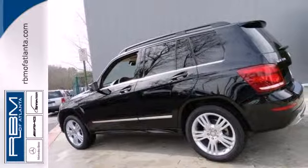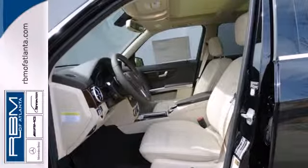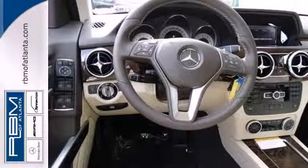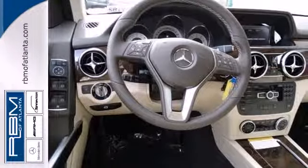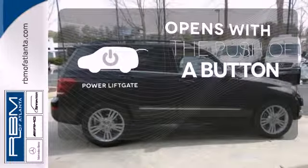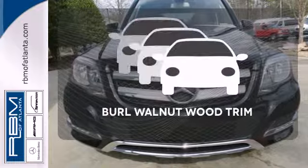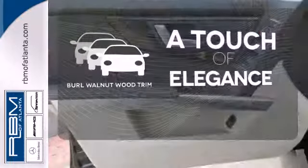It has cargo space galore, up to 54.7 cubic feet, and it's safe with an emergency communication system, multiple airbags, fog lights, and stability and traction control. The power liftgate offers automatic rear door operation with the push of a button. The Burl walnut wood trim is the perfect finish for this interior.